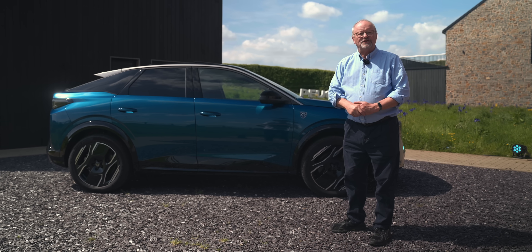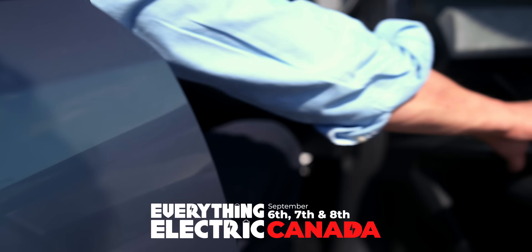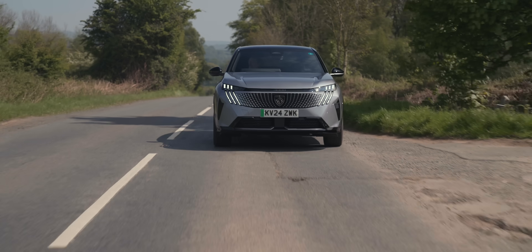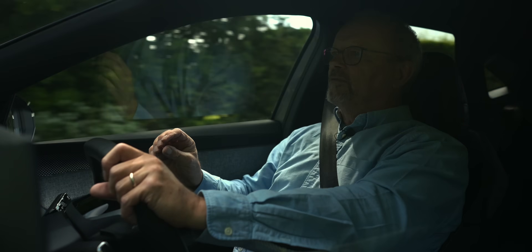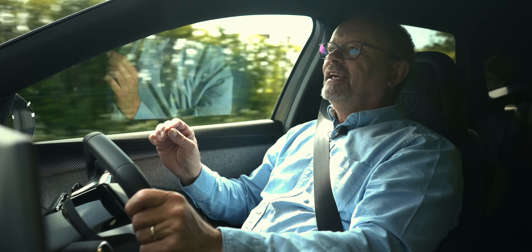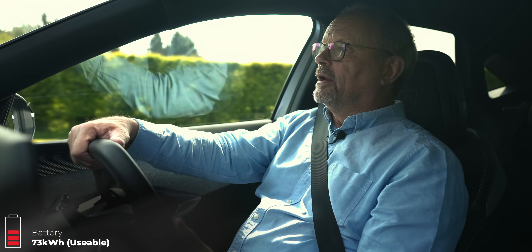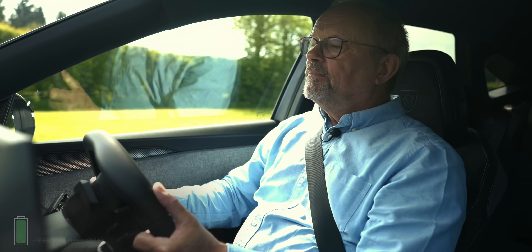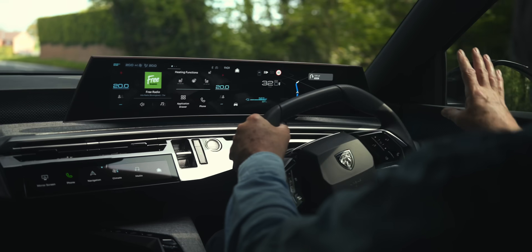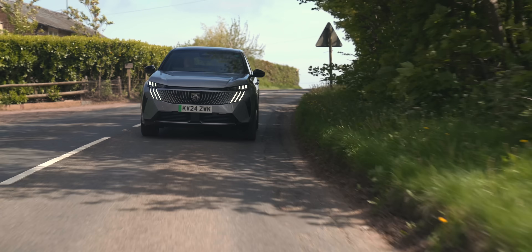So I want to take a closer look. Welcome to the Fully Charged Show. The E3008 is obviously all-electric because it's got E in front of it, but it's on a new platform which I'll explain about later. This particular model has a 73kWh battery and around 322 miles of range, according to their statistics that I can see on the very impressive single wide display screen in front of me.